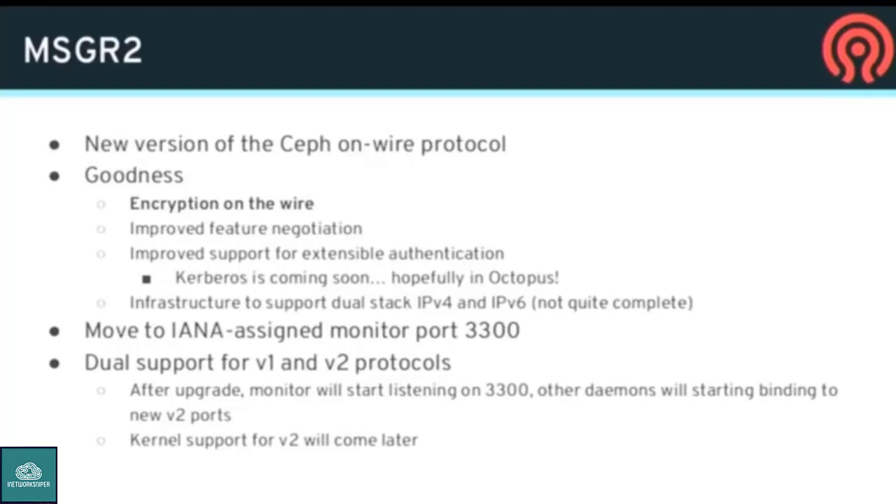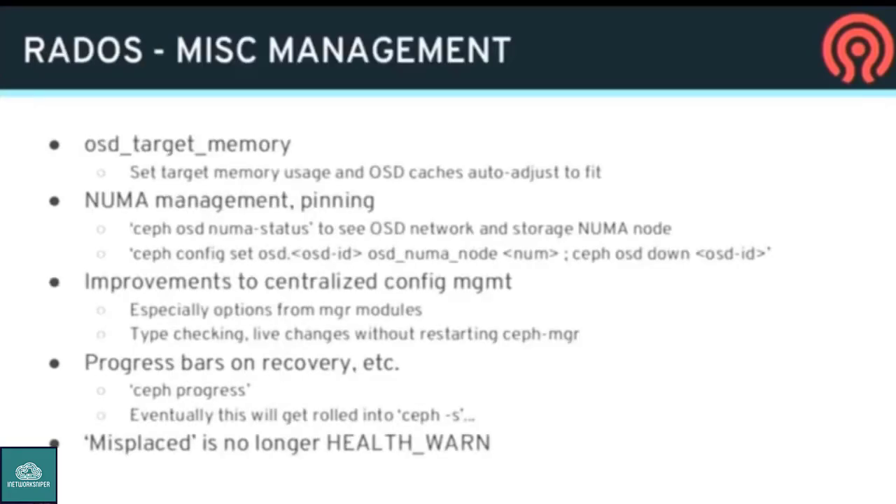Both clients will be able to connect — today you can do either IPv4 or IPv6, only one or the other, and this will let you do both. We're also moving to our official IANA-assigned port number for the monitors, 3300, which has been a long time coming. Messenger 2 is actually the last thing we're trying to finish up for the Nautilus release before we get out the door.